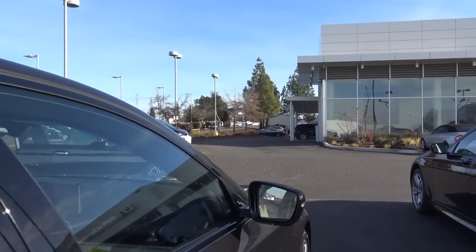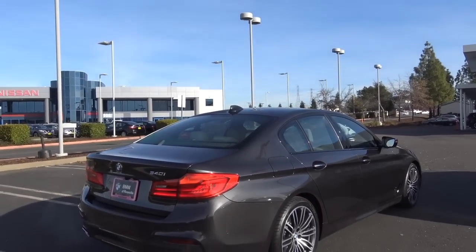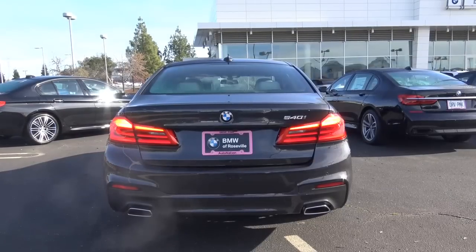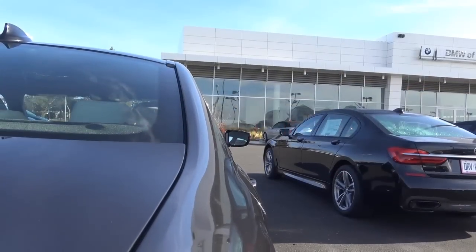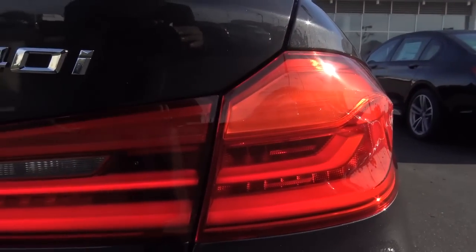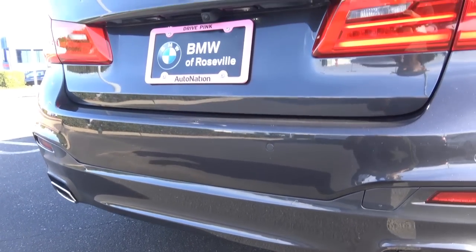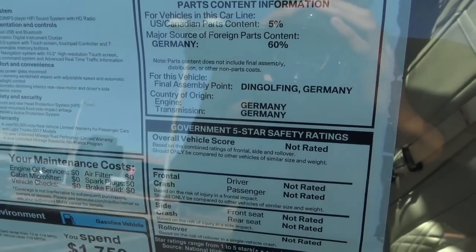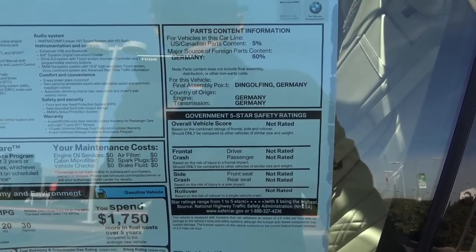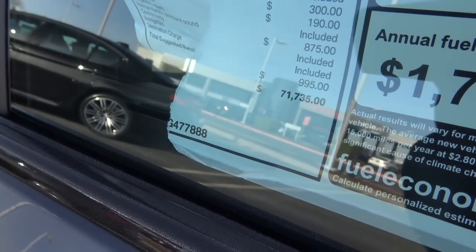There are also cameras on the side mirrors. You'll find LED tail lights with LED turn signal indicators, and down below, dual exhaust tips with rear parking sensors. The final assembly point is in Germany. The government five-star overall safety rating hasn't been determined yet. EPA estimates are 20 city and 30 highway. Total vehicle price is $71,735.